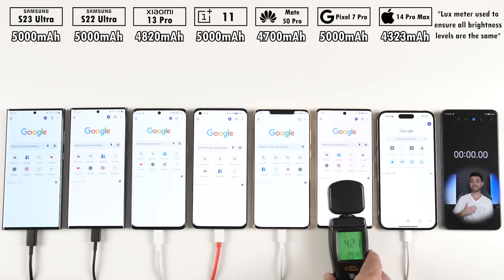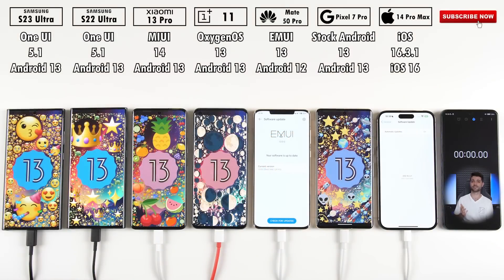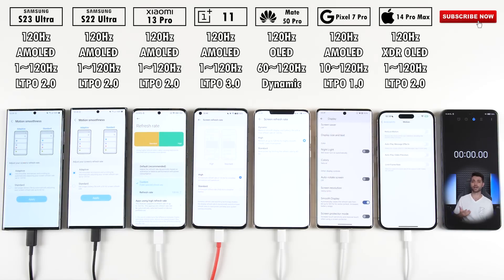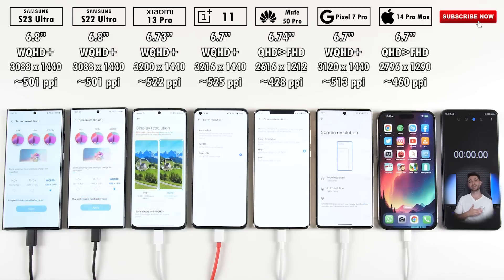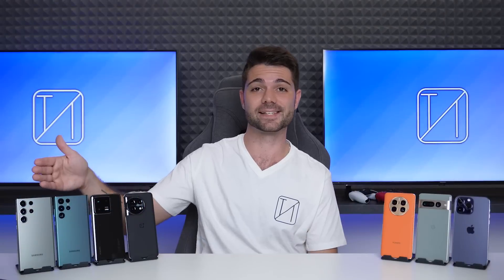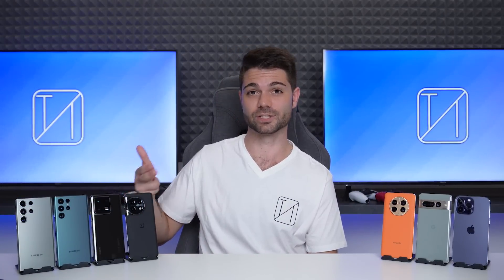All phones have been set to the exact same brightness level using a lux meter. They have all been updated to their latest available software updates. They're all SIM-free and connected only to Wi-Fi. They'll all be running dynamic 120Hz refresh rates, and they have all been set to their native resolutions. Does the latest Samsung flagship have what it takes to come out on top? This is TechNik, and without further ado, let's find out.